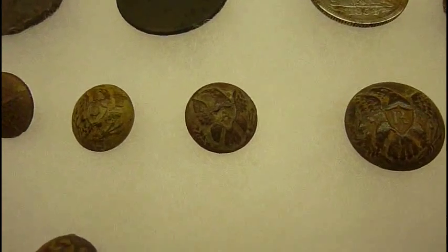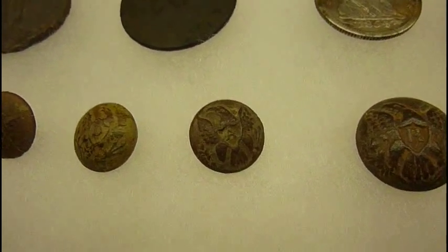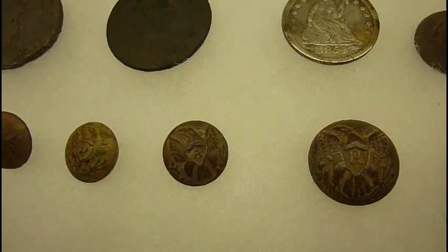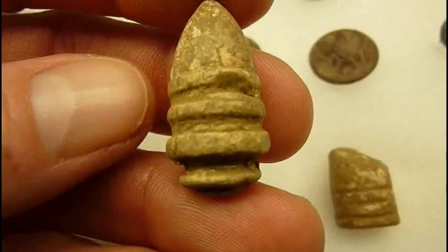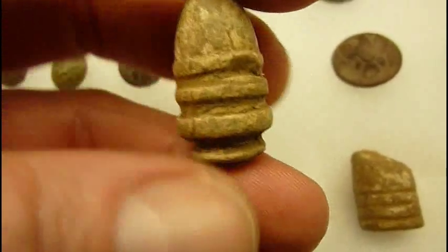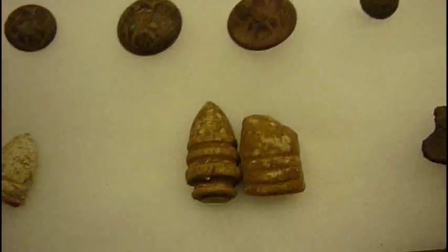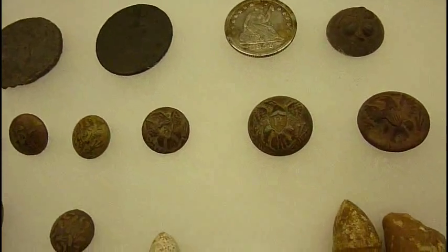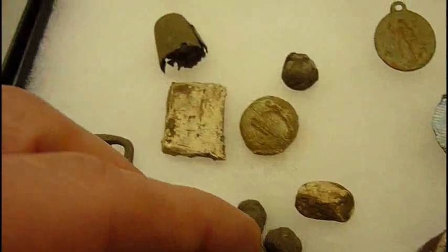It just seems like some of the early camps that I find have a mix of these three — the rifle, artillery, and dragoon. Seems like they're always, for some reason, always together. As far as the bullets, I found a real nice ring tail Sharps — I think that's .54 caliber. Those are neat to find. Nice round ball. Some other pieces of lead.